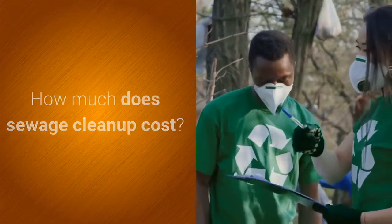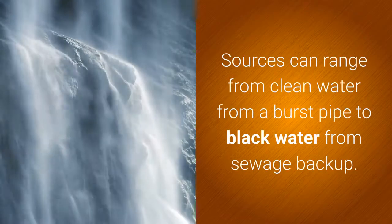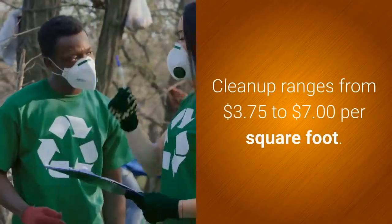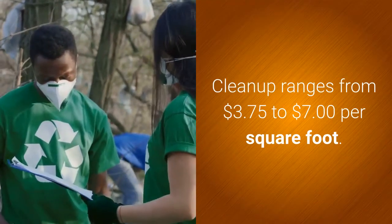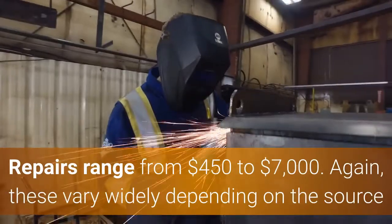How much does sewage cleanup cost? Sources can range from clean water from a burst pipe to black water from sewage backup. Cleanup ranges from $3.75 to $7 per square foot, and repairs range from $450 to $7,000.